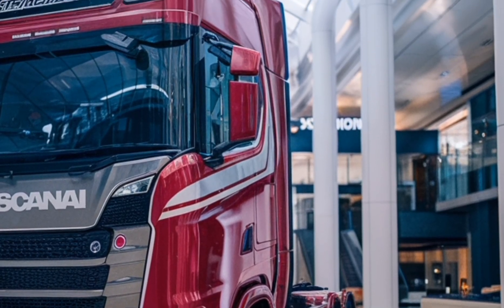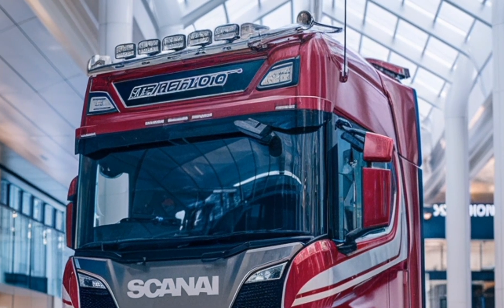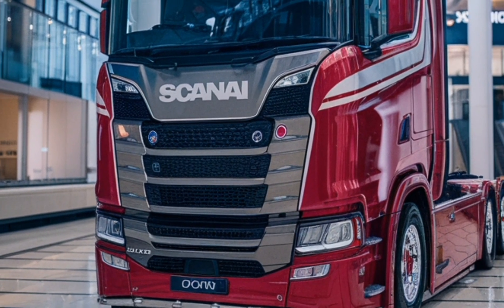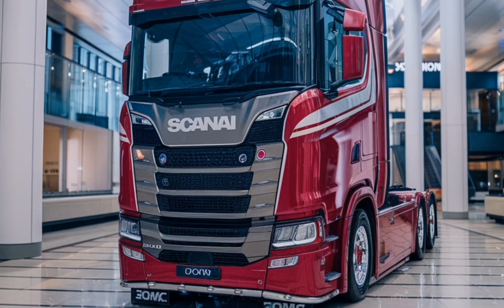The Scania Super Powertrain Truck ensures minimal downtime and long-term operational efficiency. Its maintenance-friendly design reduces service time, while the use of high-quality components guarantees extended service intervals and overall longevity.